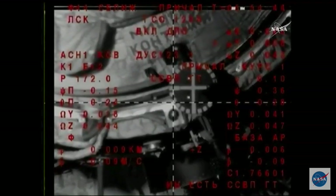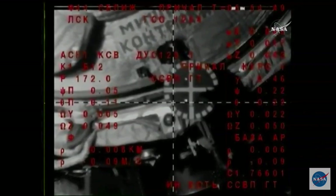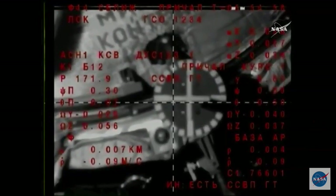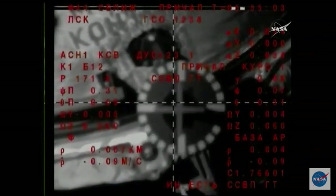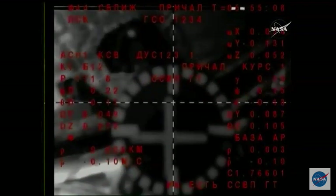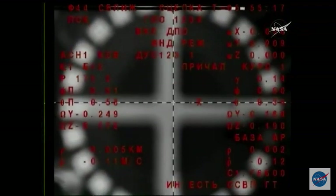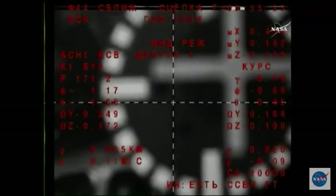Very close now to docking. Very close now for the Soyuz docking to the Poisk module. The target length is three squares. Standing by for contact and capture. We're standing by for contact, Moscow. Contact. We have mechanical contact and we have docking mechanism engaged.